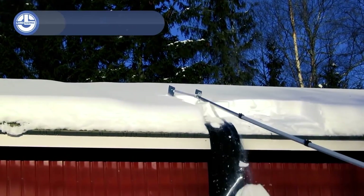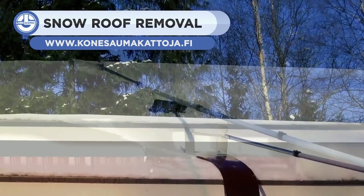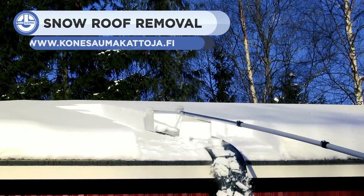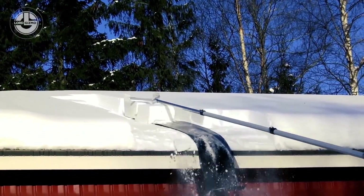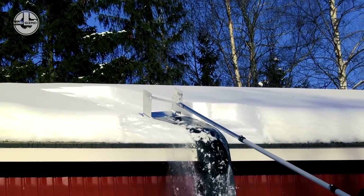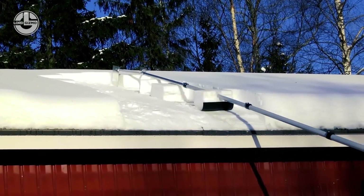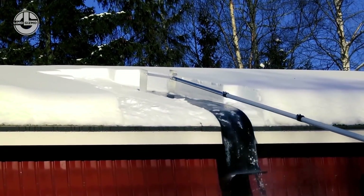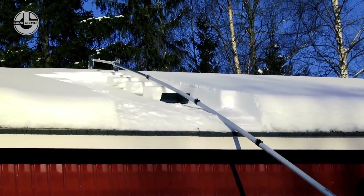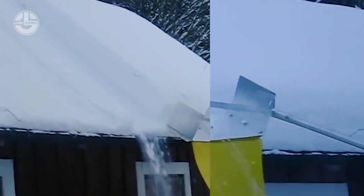Getting snow off your roof is no easy job, and sometimes it's necessary to prevent a roof from collapsing. This tool, made in Finland, makes the job a breeze and has become popular in the past few years. The upper part has a two-millimeter aluminum cutter to grab the snow, while its shaft is made of a fiberglass telescopic tube — making it light and easy to handle. You can order these by handle length.